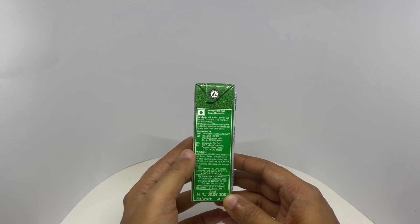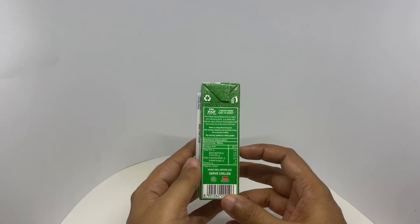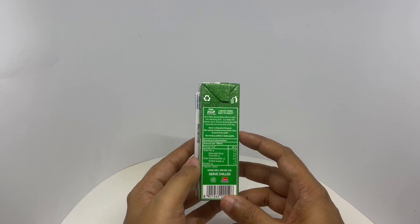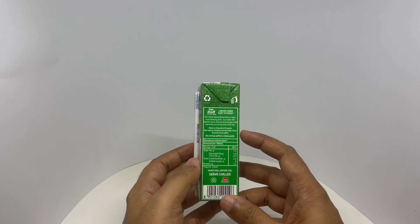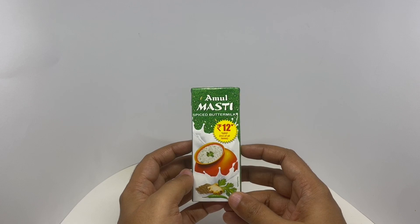This is manufactured in Gujarat, India. It has around 29 calories. No need to refrigerate till opened. Spiced buttermilk is a spicy, cool, refreshing drink. It is made with special culture. This low-fat beverage shall regenerate you any time of the day. So let's taste it.